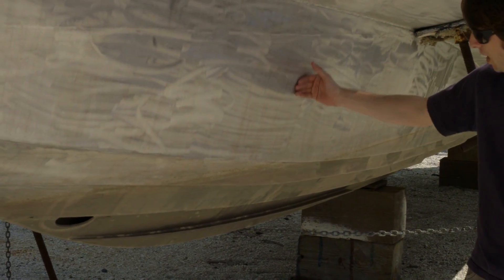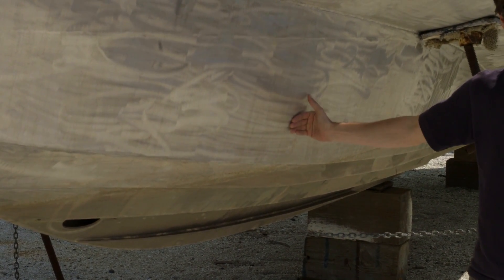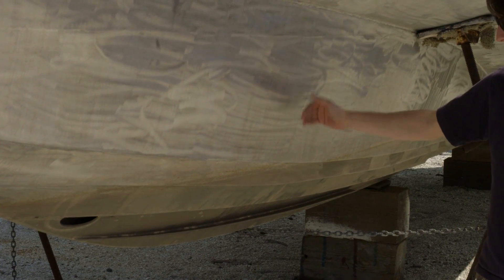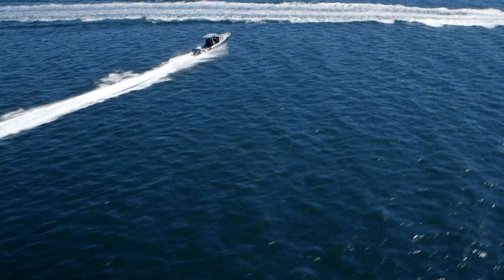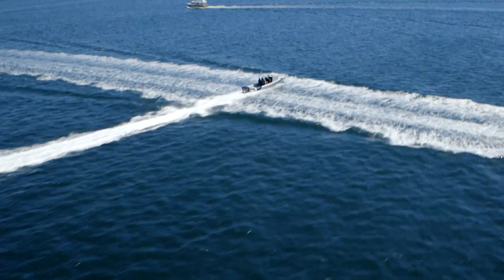This is a really efficient planing surface, but combined with the steep hull sides, it creates a really smooth ride. As the boat goes through the waves, this combination acts like a shock absorber.